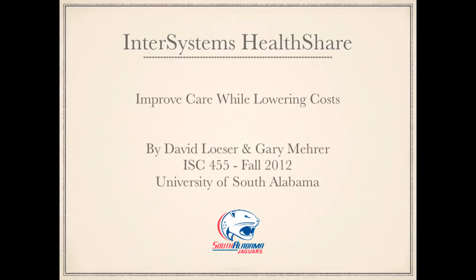InterSystems HealthShare: Improved care while lowering costs. This project presentation was put together by David Lozier and Gary Muir for ISC 455, Fall 2012, at the University of South Alabama in Mobile, Alabama.